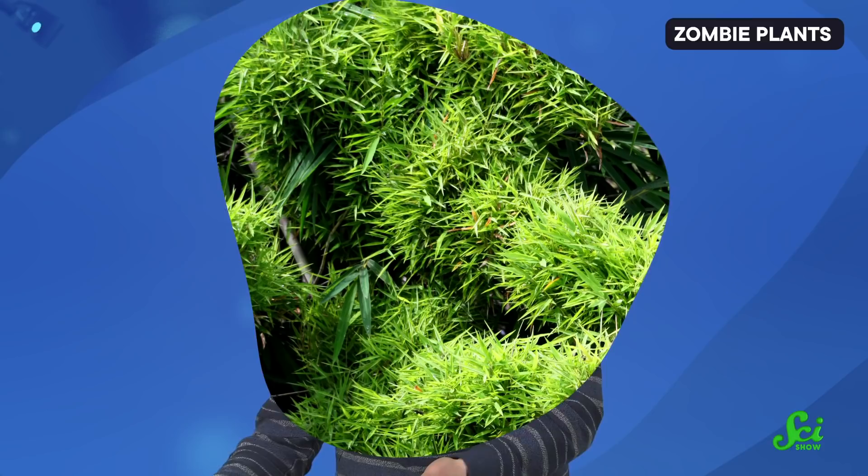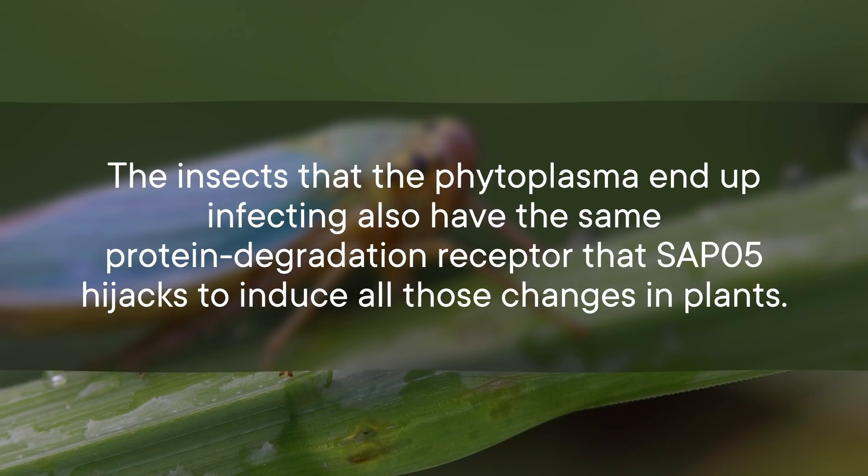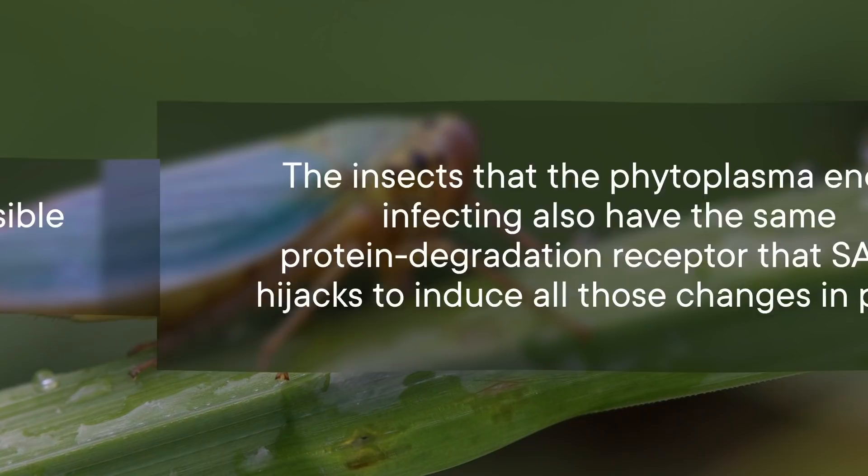So the more branches and leaves the plant has, the more nutrients are flowing, and the larger a phytoplasma colony the plant can support. The insects that the phytoplasma end up infecting also have the same protein degradation receptor that SAP5 hijacks—but the insects do not experience any visible changes. It turns out that thanks to a tiny difference in the insect version of the receptor, SAP5 doesn't actually bind to it, so it doesn't have any effect.